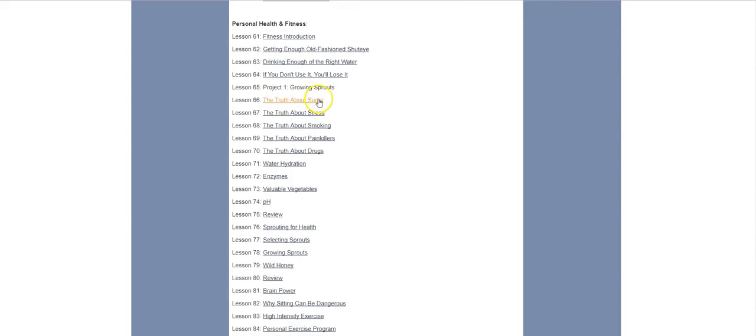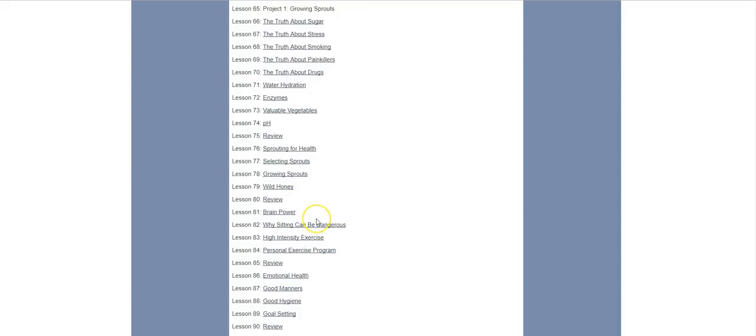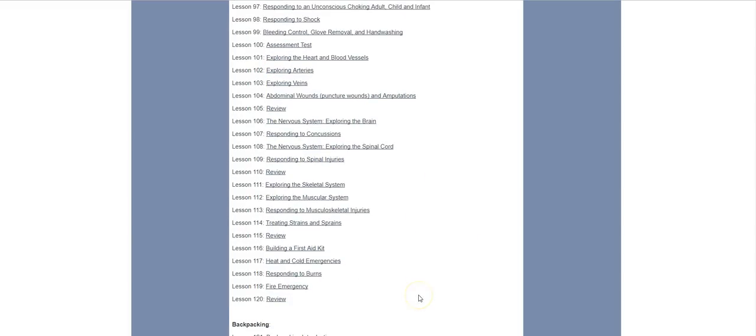Then there's an entire unit on personal health and fitness — the truth about sugar, stress, smoking, painkillers, drugs, the importance of water, vegetables, brain power, and the dangers of a sedentary lifestyle, including an exercise program. This is unusual, but wouldn't you think this would make sense for people to learn? Likewise, there's an entire unit on first aid: CPR and how to help people who are choking — an adult who's conscious, an adult who's unconscious, as well as children and infants.